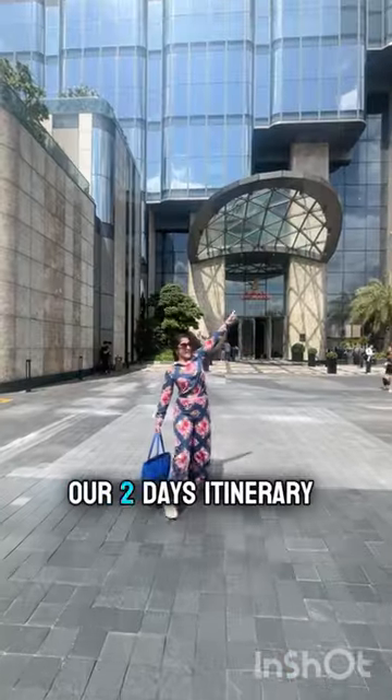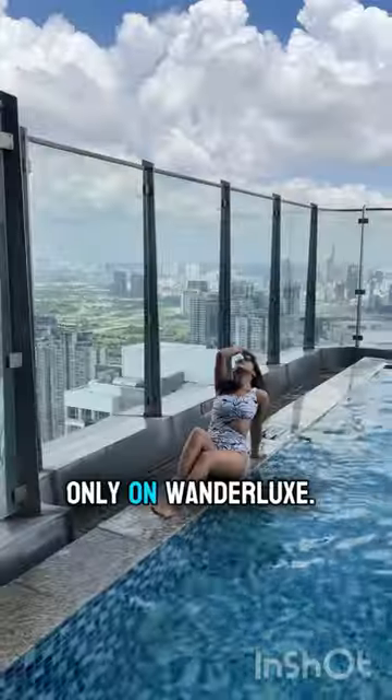Watch the whole video of our two-day itinerary of Ho Chi Minh City in Vietnam only on WandaLuck.